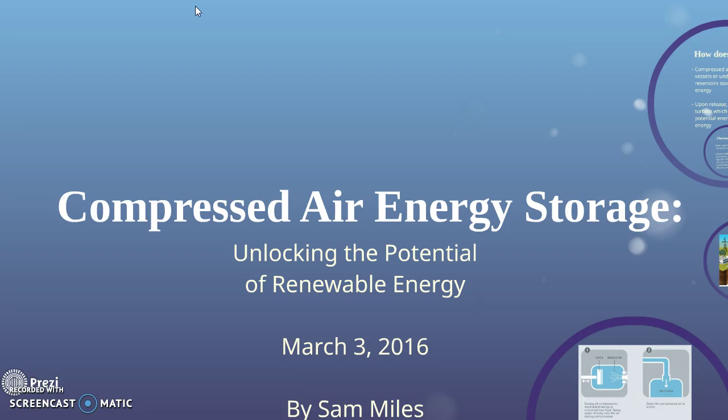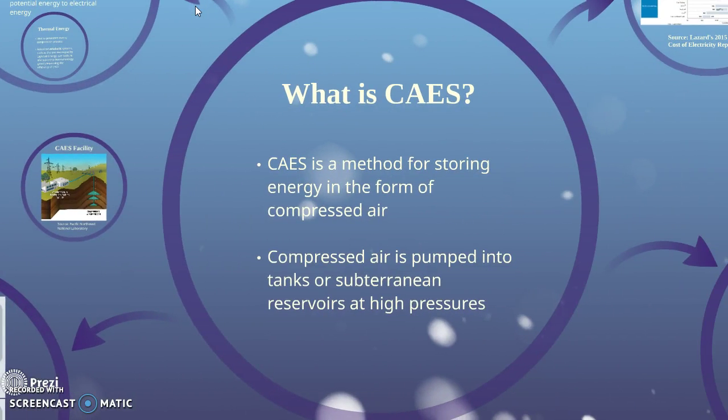Compressed Air Energy Storage: Unlocking the Potential of Renewable Energy, by Sam Miles. Compressed air energy storage is a method of storing energy in the form of compressed air. Compressed air is pumped into tanks or subterranean reservoirs at high pressures.